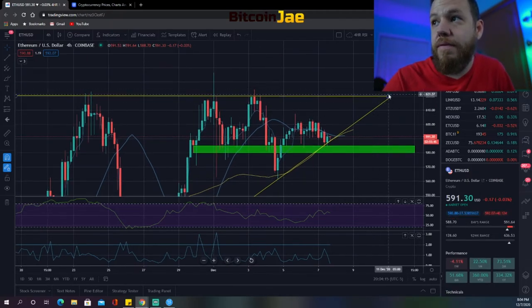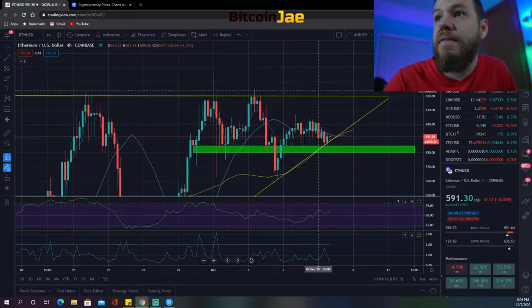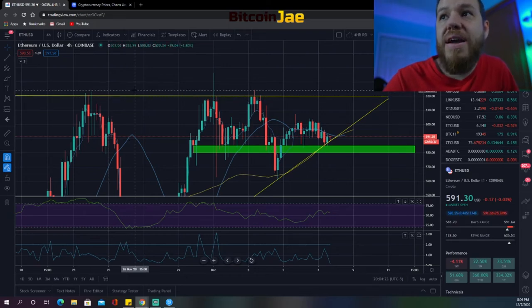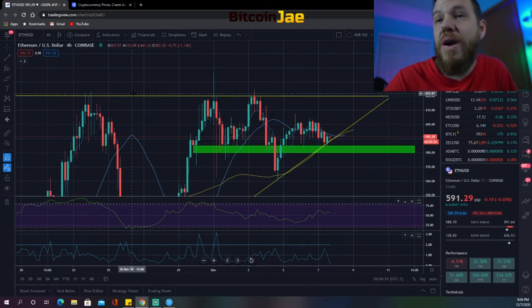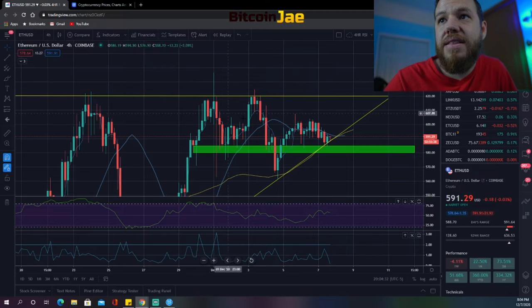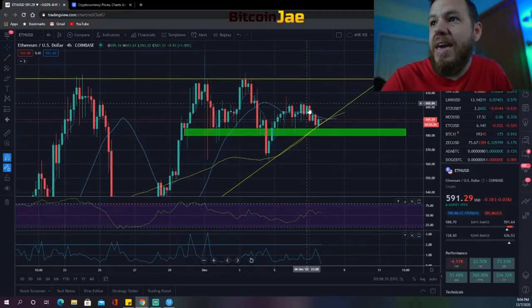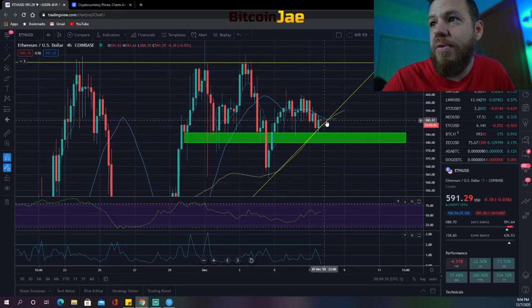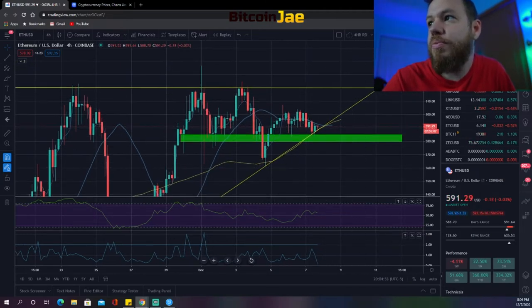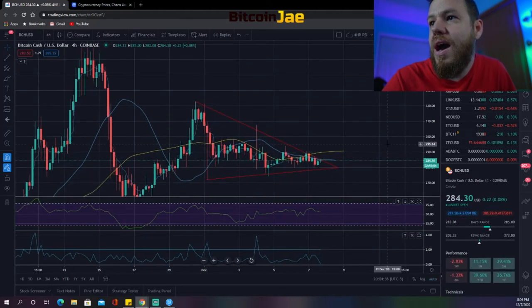The breakout entry for Ethereum is above $620 — the top of the flat top — or above $625 if you want to be safer. If it dips and breaks down below these levels, we're looking at the same $580 level from the weekend. We want to enter on the bounce, not on the drop.